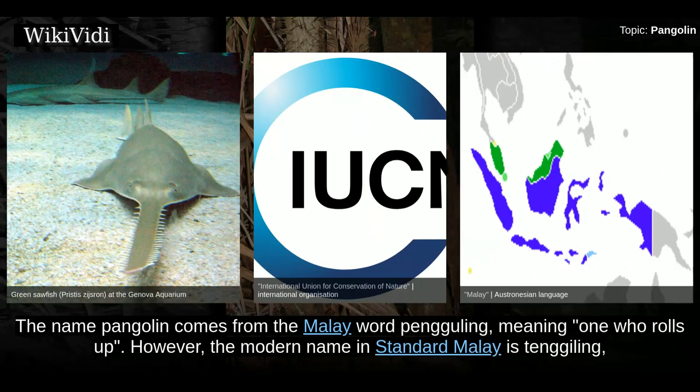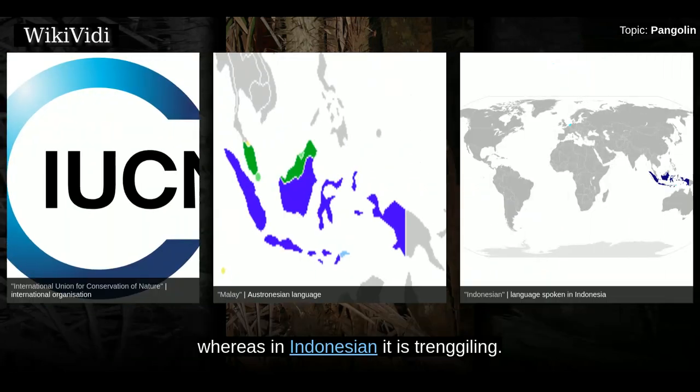The name pangolin comes from the Malay word 'Panguling,' meaning 'one who rolls up.' However, the modern name in standard Malay is Tengiling, whereas in Indonesian it is also Tengiling.